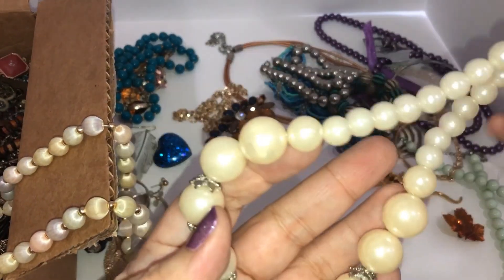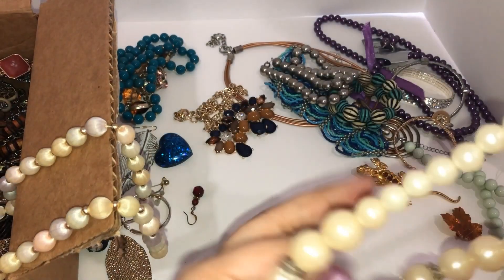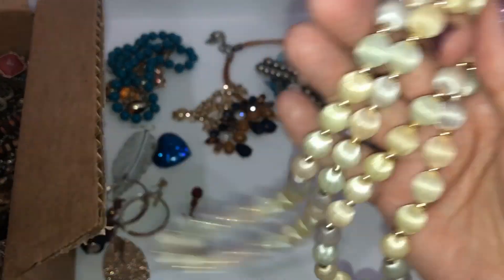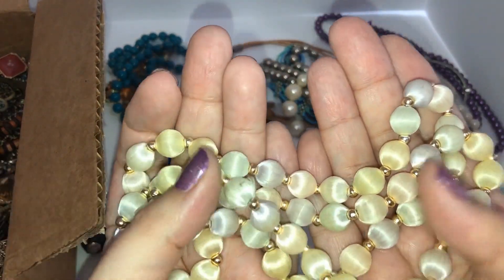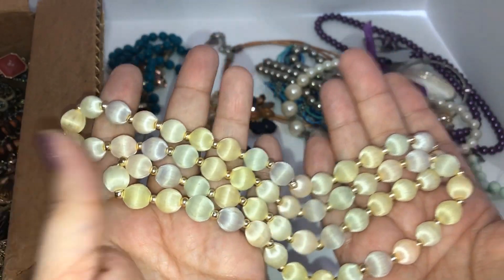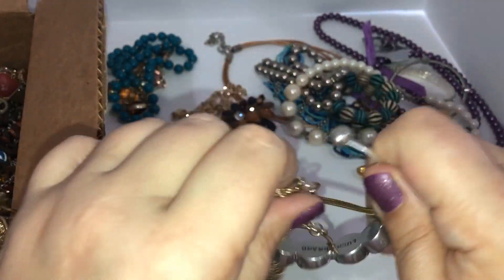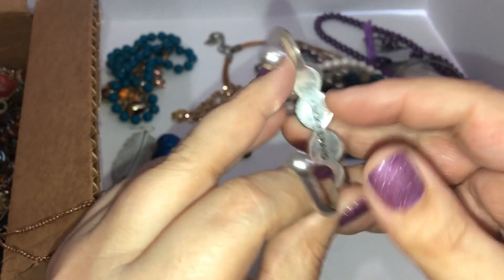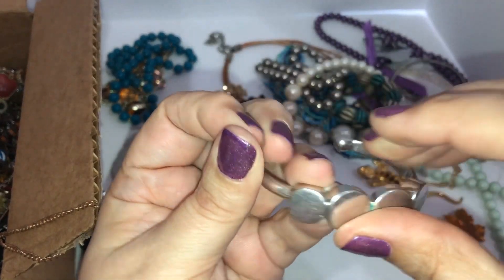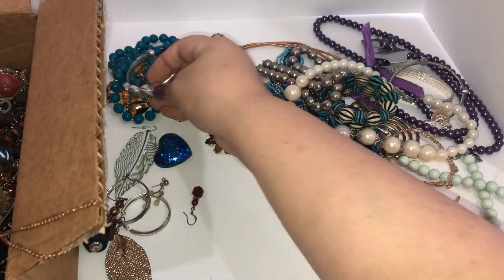Here's a plastic faux pearl necklace — no damage to it, just not super exciting but it is wearable or someone could craft with it. Here are some more of those silk beaded necklaces in all different pastel colors — into craft. Here is a silver tone — it's a Lucky Brand — that's not bad! It's really small but pretty nice, has a little green on it. I'll have to clean it up.